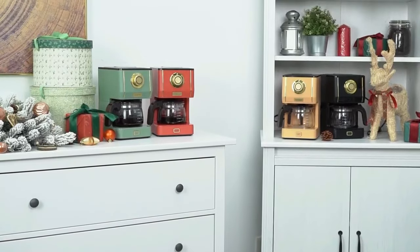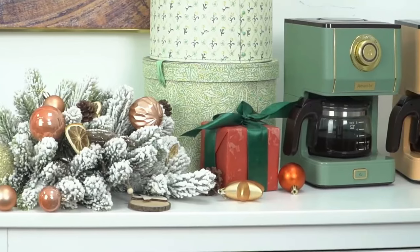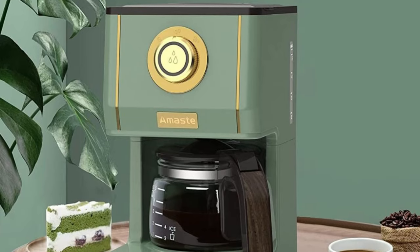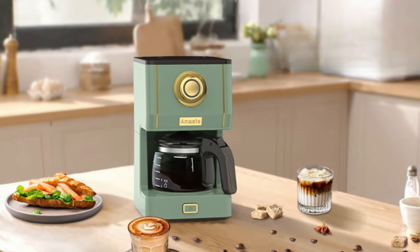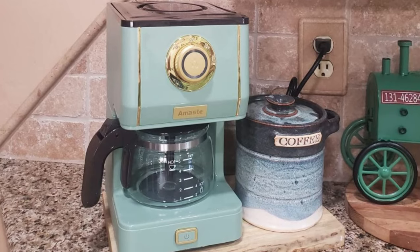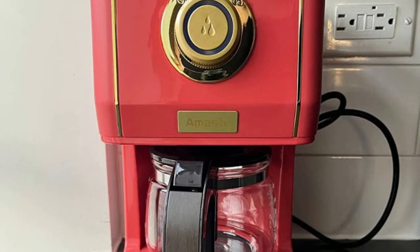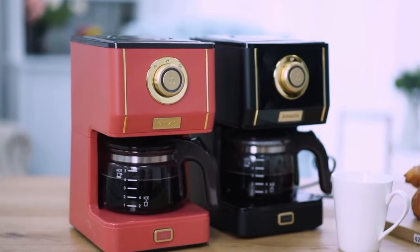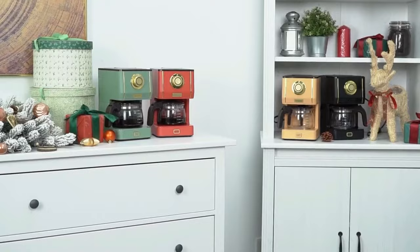As we come to the end of our coffee maker showcase, we've seen a variety of products that cater to different needs and preferences. From the sleek and modern to the retro and classic, there's something for everyone. Whether you're a coffee connoisseur or just looking for a convenient and efficient way to make your morning cup, there's no shortage of options available. And with features like pre-infusion brewing, customizable strength settings, and compact designs, these coffee makers are designed to make your life easier and your coffee even better. So whether you're sipping alone or entertaining guests, grab a cup and enjoy the convenience and quality of a great coffee maker. Remember to choose the one that best suits your lifestyle and taste, and always prioritize quality and convenience. Cheers to a delicious cup of coffee and happy brewing!